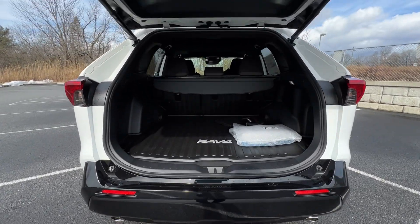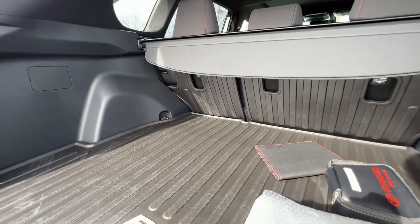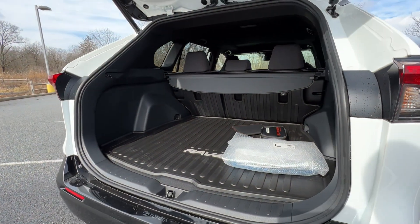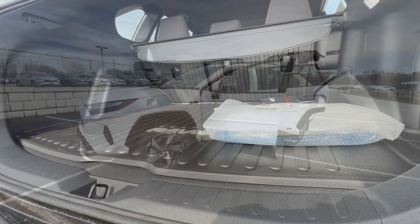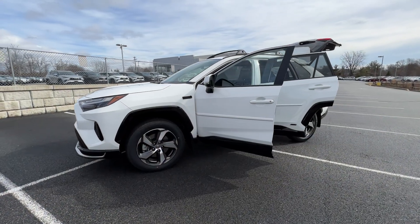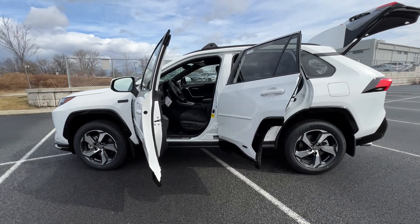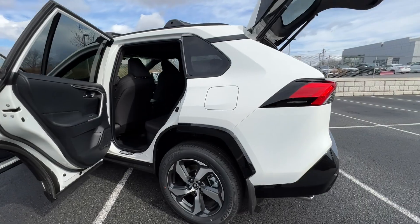This car used to have a very big hump in the back where the hybrid battery was, but that's been taken care of thanks to research and development and the TNGA platform. You now have all the space you used to have in a gas model, plus way more efficiency. If you're in the market for a RAV4 Prime or just curious, stay tuned — I'm going to break down the exterior, engine, powertrain, and work our way inside.